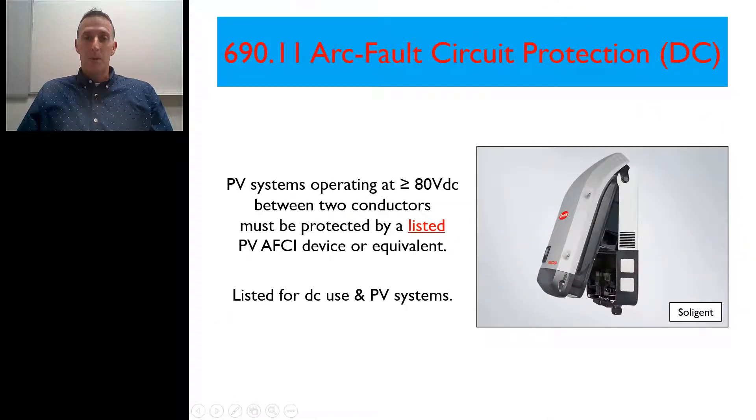Hello, everyone. My name is Mark Florence and I'm with the Southwest Technical College and Solar PV Outlaws. In this video, we're going to talk about arc fault protection as required in the 2017 National Electrical Code related to solar PV systems. Let's get started.